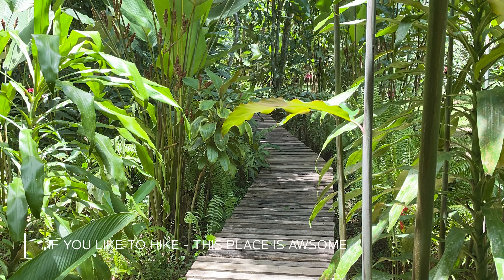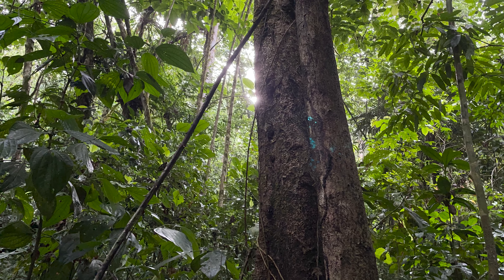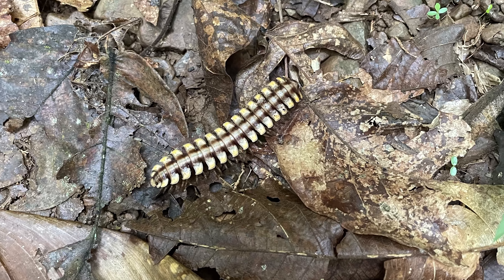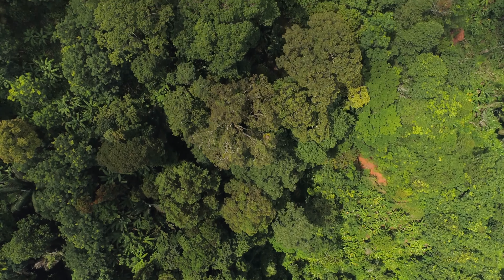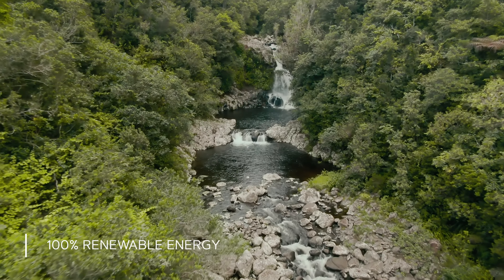My go-to activity here would be hiking. But let me stop and say that this place gets a 10 for sustainability — it's all too rare that I get to say that. The owners bought a thousand acres of land and dedicated 98% of it to conservation, but you can still hike around on this land. On behalf of the planet, thank you for this wonderful gift.